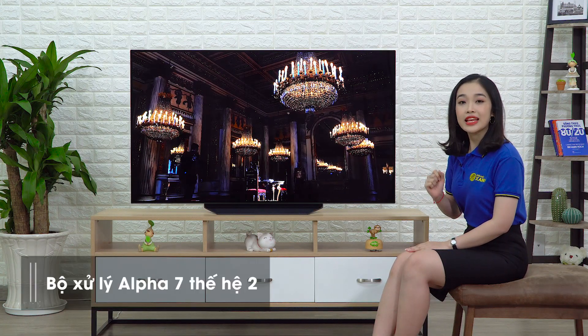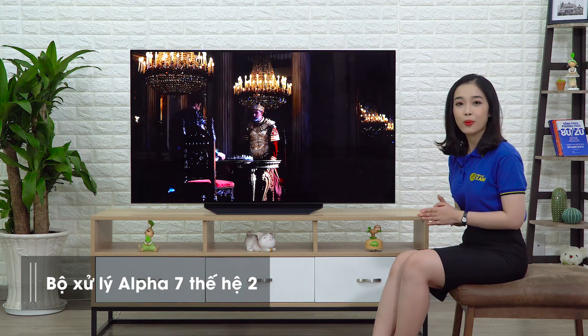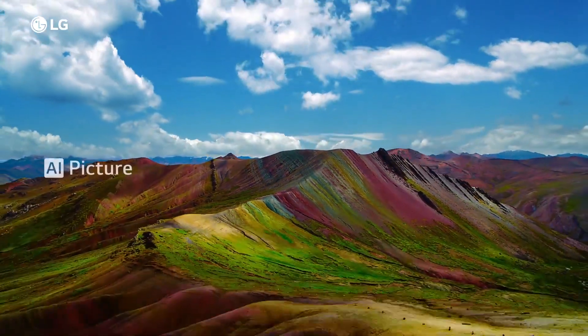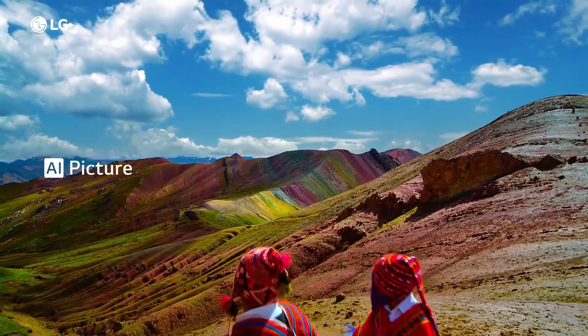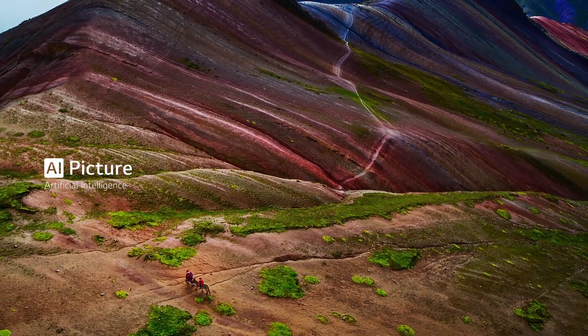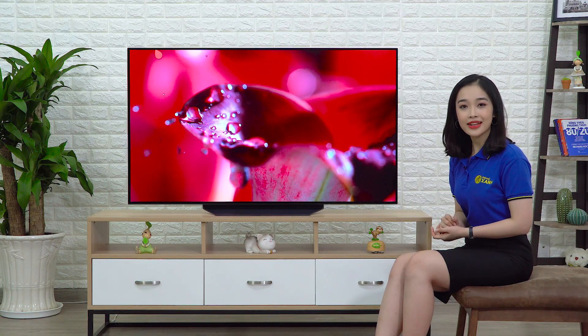Đặc biệt, LG còn trang bị cho dòng B9 này bộ xử lý thông minh Alpha 7 thế hệ thứ 2. Nó sẽ đi kèm với 2 chức năng thông minh tự động, đó chính là AI Picture và AI Sound. AI Picture sẽ dựa trên thuật toán Deep Learning để nâng cao chất lượng hình ảnh, cho ra kết quả rõ hơn, nét hơn, chi tiết cao và tối ưu độ sáng. AI Sound thì mình sẽ nói thêm trong phần âm thanh.